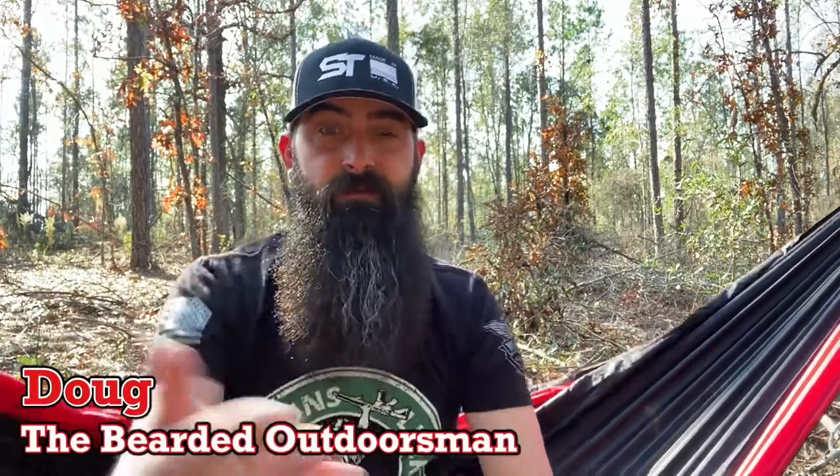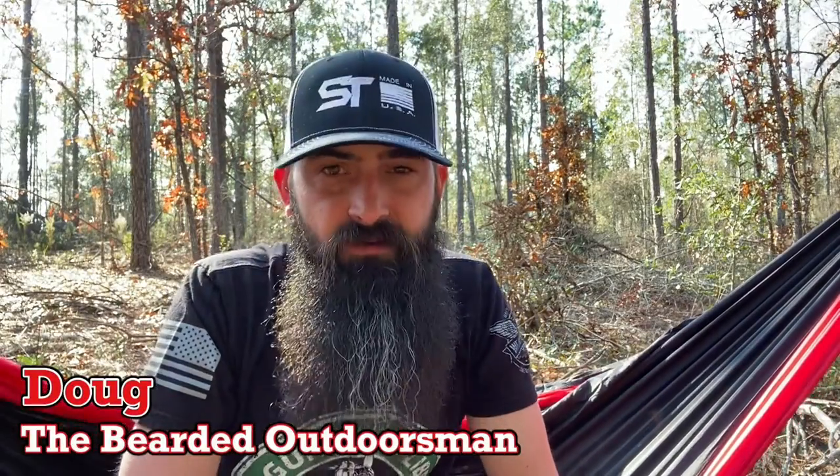What's up? My name is Doug, the Bearded Outdoors, and welcome to another video. If you enjoy beard product reviews, gear reviews, EDC videos, then you have definitely come to the right place. Today, update number one for Miami Beard Company and Year of the Beard.